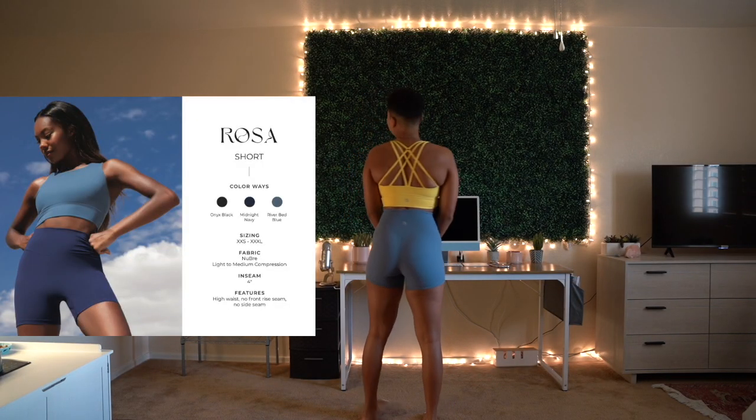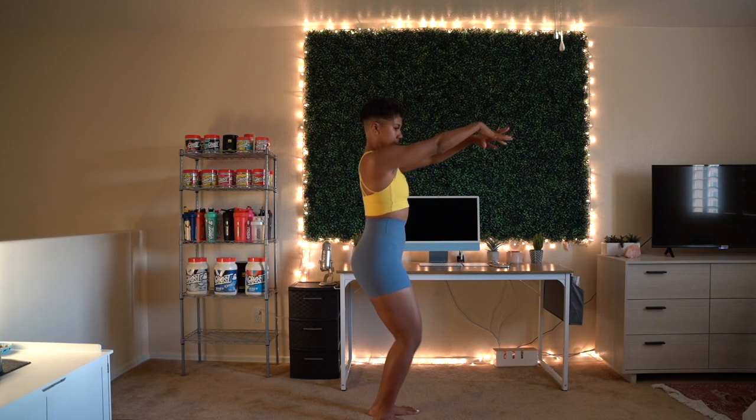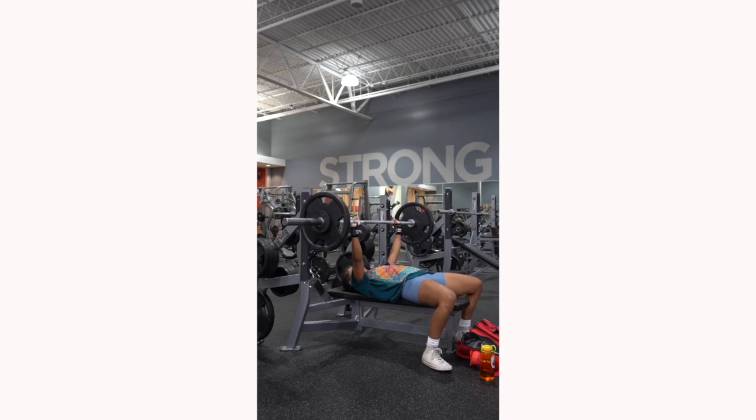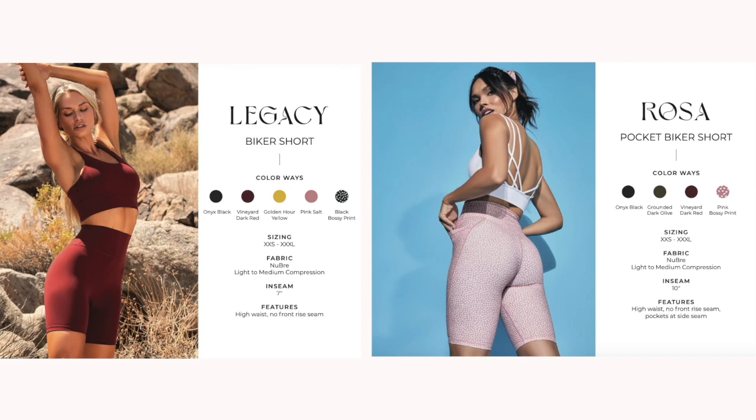Next up are the Rosa Shorts — I'm wearing a small in Riverbed Blue. I do not size down in the Rosa shorts like I do in the Rosa leggings; I don't have the same slip-down problem, so they are very true to size. They're a similar fit to the Legacy Short — the only difference is the Legacy shorts have that butterfly contour in the back. I'm definitely preferring the four-inch inseam shorts over biker shorts now, since the biker shorts from Buffbunny sometimes dig into my thighs. The two biker short options are the Legacy Biker Shorts at a seven-inch inseam and the Rosa Pocket Biker Shorts at a ten-inch inseam. I would go with the Legacy Biker Short for the fit and stretchiness.